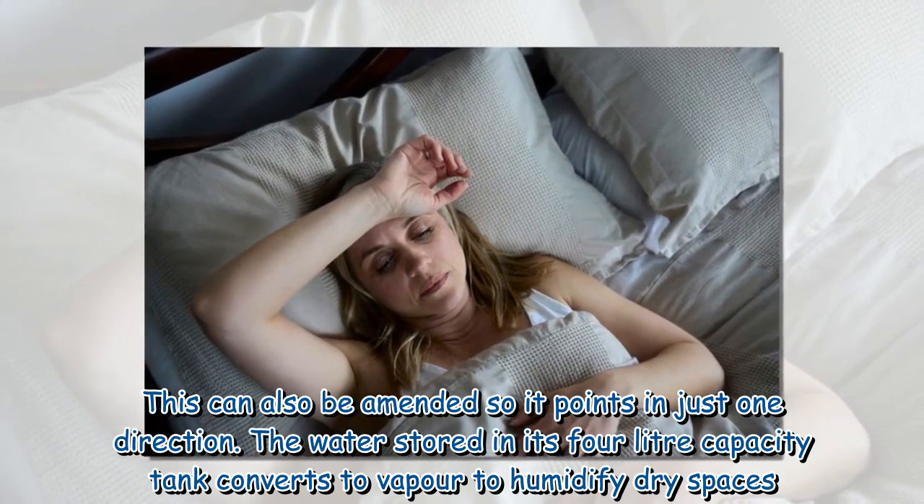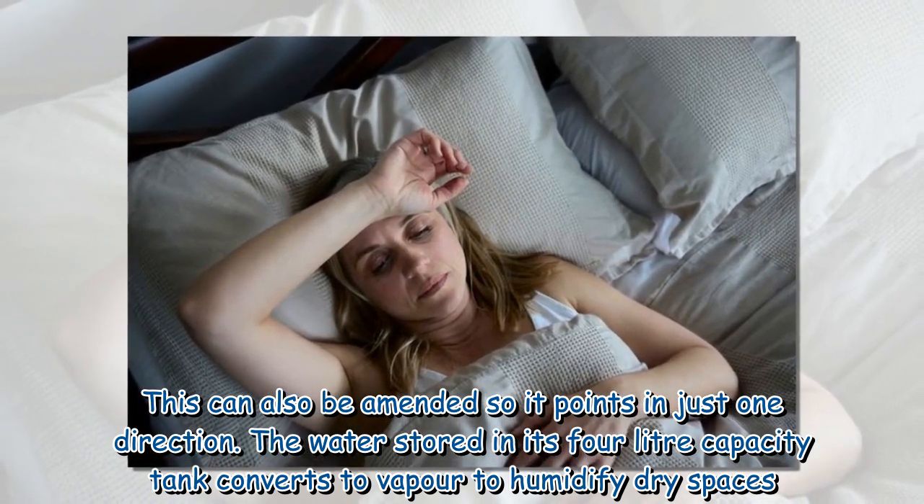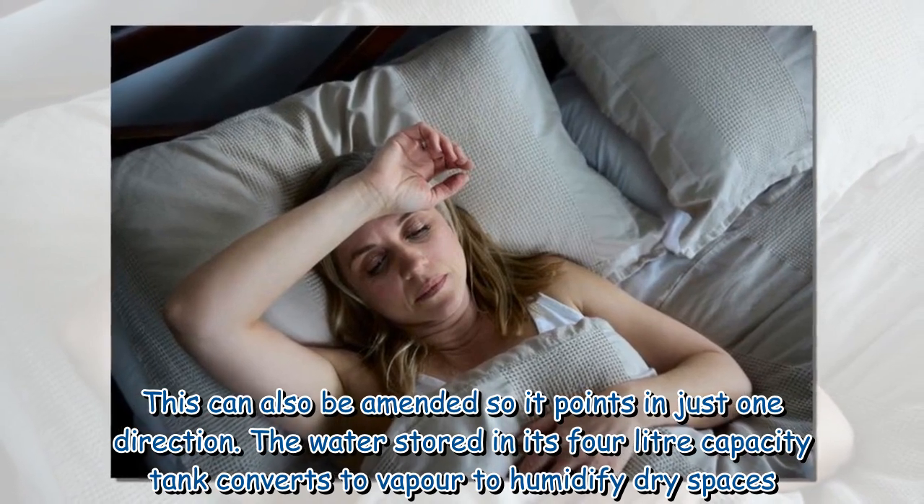The water stored in its 4L capacity tank converts to vapour to humidify dry spaces.